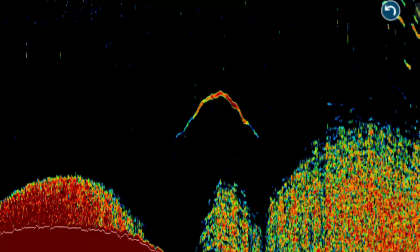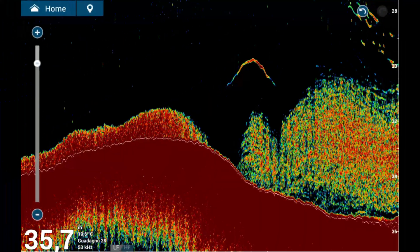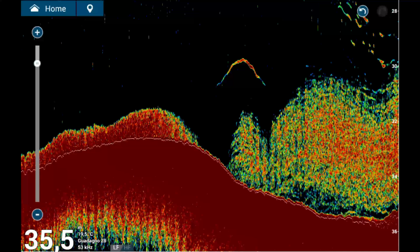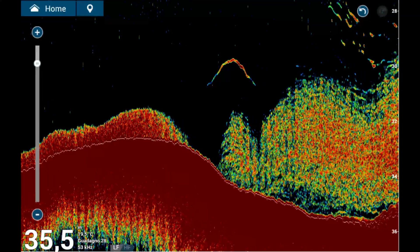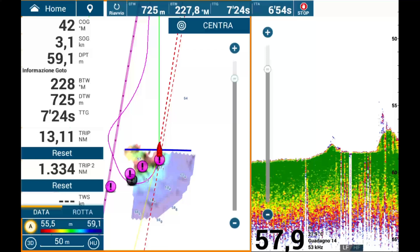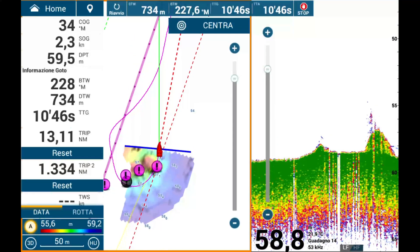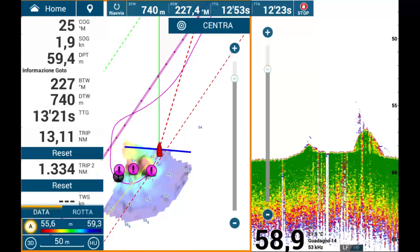Not all fishermen or techniques are alike. You've probably heard that the best results come from using manual settings. While this can be true in many scenarios, it's not a universal rule. For example, when searching for hotspots, forage fish, or while in transit, automatic settings may be sufficient or even advantageous.